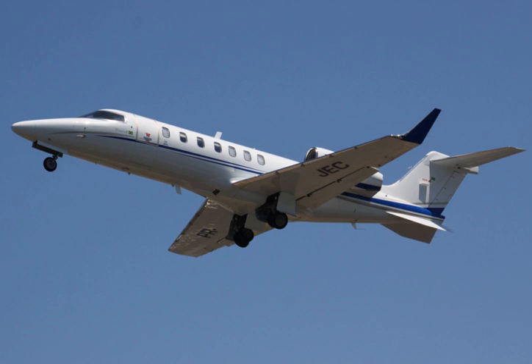Rate of climb: 2,820 feet per minute (14.32 meters per second). Long-range cruise speed: 425 knots (489 mph / 793 km/h). Range, seats full: 1,552 nautical miles (1,786 miles / 2,895 kilometers). Balanced field length: 4,285 feet (1,306 meters). Landing distance, factored: 4,442 feet (1,354 meters).